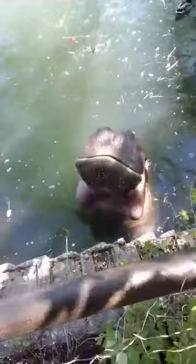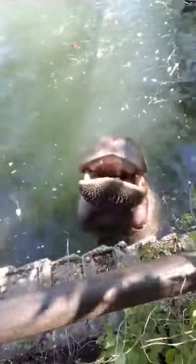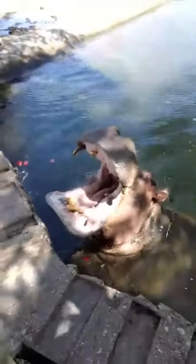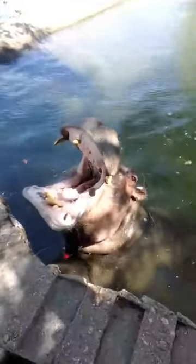A fun hippo fact is that hippos do not actually swim. This pool is slanted and you can tell when they're getting in and out of the water, but hippos actually use the buoyancy in the water and just bounce off the bottom with each step. They cannot swim, so they do not hang out in really deep waters — it's usually shallower places. We usually get asked how long a hippo can hold their breath, and that is typically between five and ten minutes.